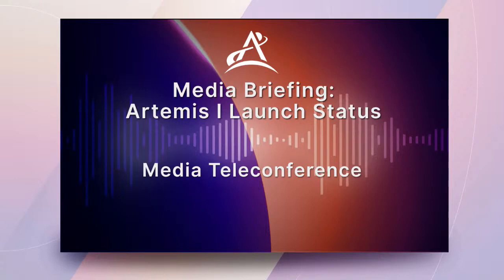Here to talk with us about yesterday's operations and the path forward are Mike Serafin, Artemis I mission manager from NASA headquarters; John Honeycutt, manager of the Space Launch System program from Marshall Space Flight Center; Charlie Blackwell-Thompson, Artemis launch director from the Exploration Ground Systems program at NASA's Kennedy Space Center; and Mark Berger, launch weather officer with the U.S. Space Force's 45th Weather Squadron. We'll have a few opening remarks from each of our speakers, and then we'll take questions from reporters on the phone line. First, we'll hear from Mike Serafin.